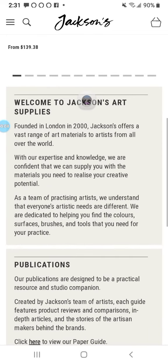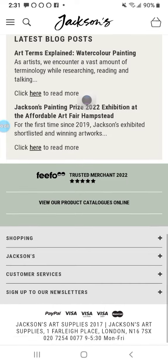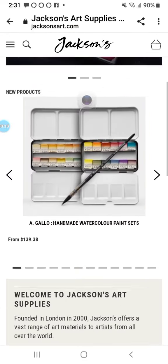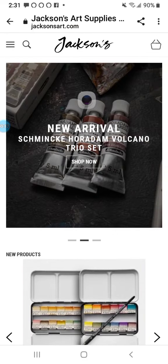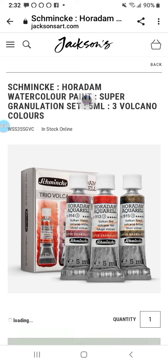Here we have Jackson's in England, in the UK. They're also a great place to shop. They have unbeatable prices. And they're very helpful. They have the greatest online reference you can get.